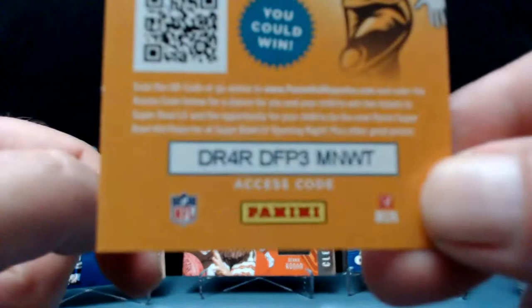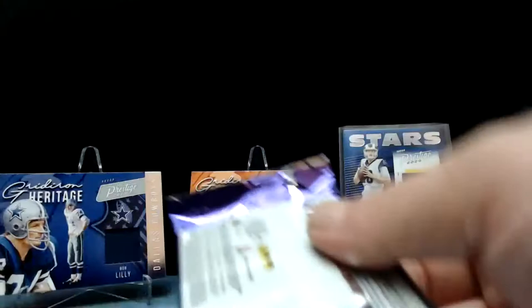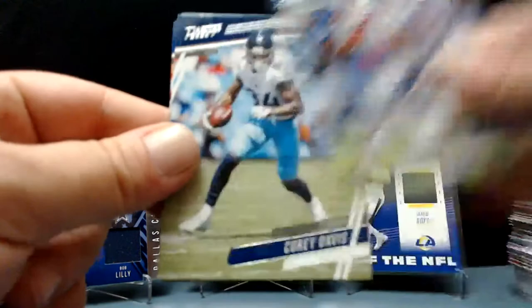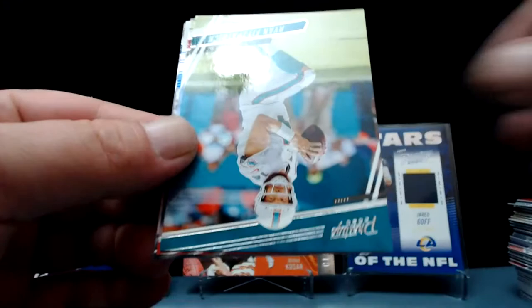I think our next pack is going to have the memorabilia card. Ty Montgomery, Sony Michelle, Corey Davis, Sammy Watkins, Fitz Magic again, Jason Pierre-Paul — and there's another McCaffrey, that one's blue too. Maybe they're all blue. Zach Moss — your rookie to the Bills, receiver out of Utah.